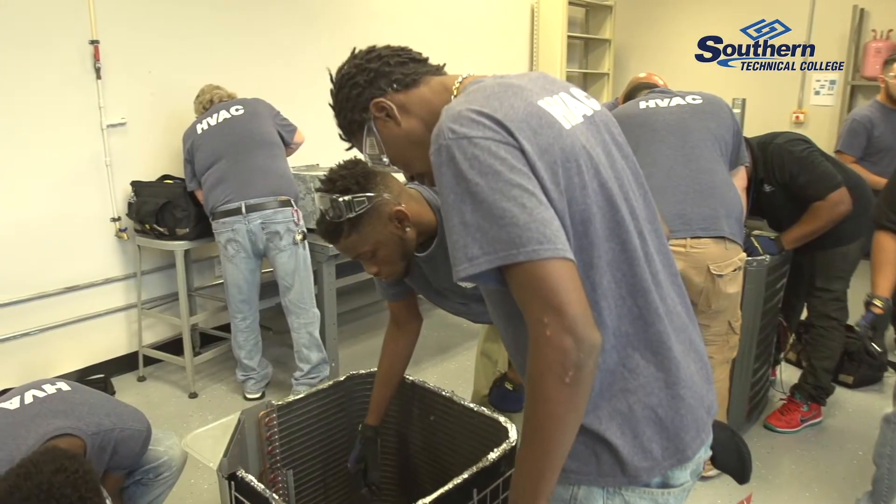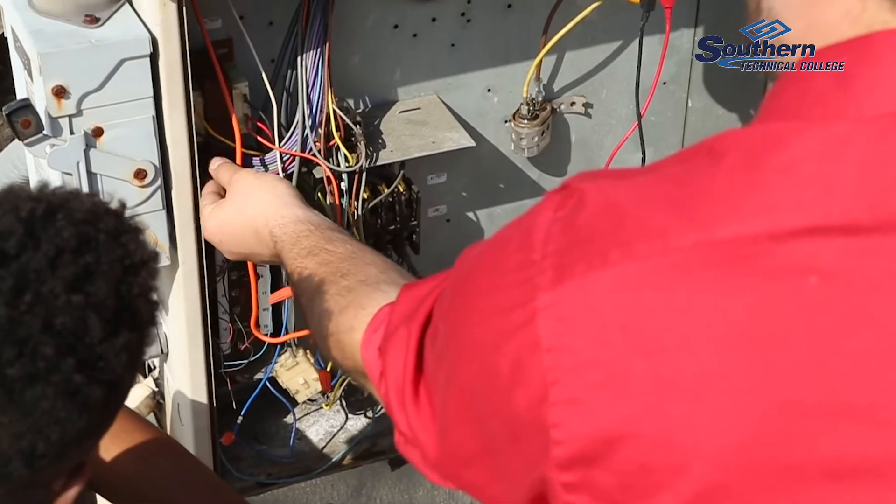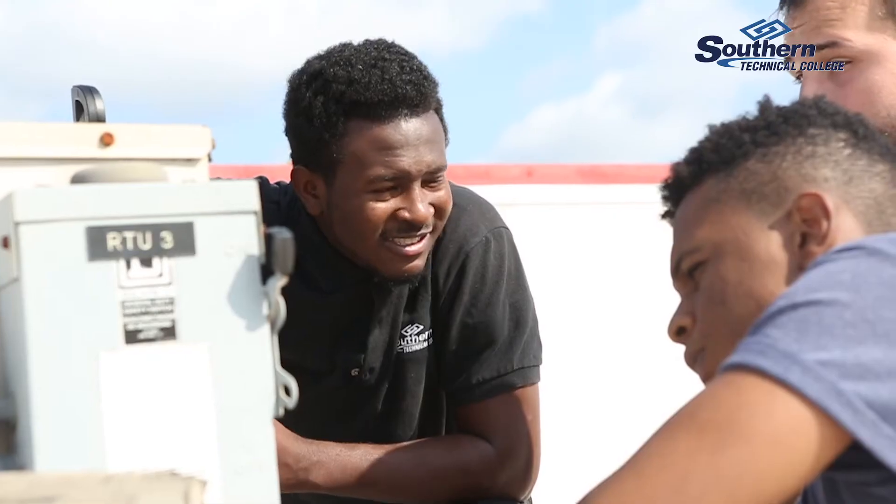HVAC isn't just about air conditioners — it's any air conditioning device, and that's like ice cream machines, ice machines, ICs — you name it.